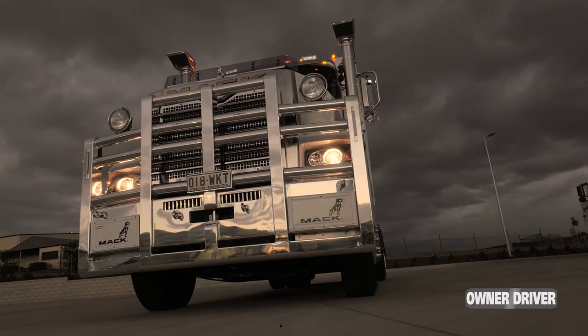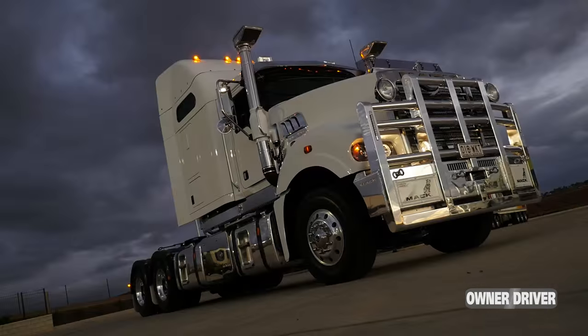Hi, I'm Steve Brooks. Right at the moment I'm at MAC headquarters in Brisbane and outside is a new MAC Superliner with a 60-inch bunk.